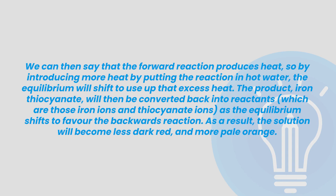Instead, let's explain this process in a way that shows we understand what's happening. We know that the system is going to shift equilibrium to undo the change that's been made, so we can start by stating that in our answer. We can then say that the forward reaction produces heat, so by introducing more heat by putting the reaction in hot water, the equilibrium will shift to use up that excess heat. The product, iron thiocyanate, will then be converted back into reactants — those iron ions and thiocyanate ions — as the equilibrium shifts to favour the backwards reaction. As a result, the solution will become less dark red, more pale orange.